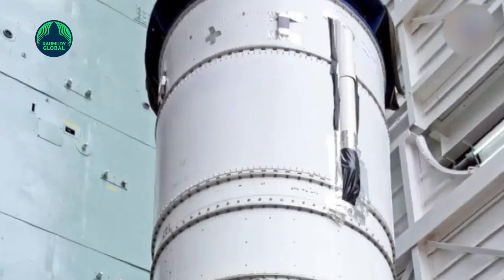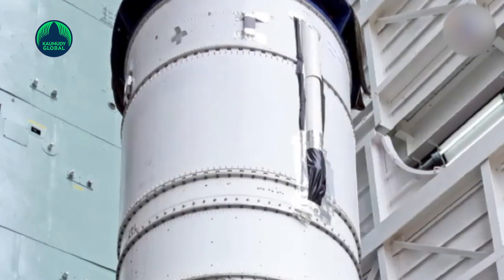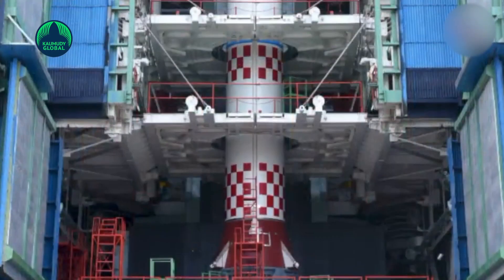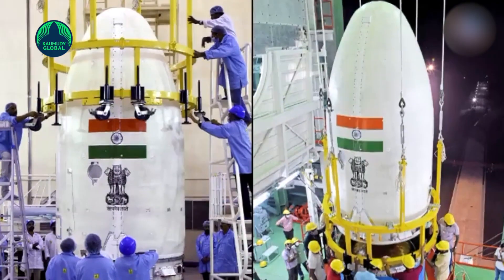ISRO stated that its SSLV-D1 placed satellites into an elliptical orbit instead of a circular orbit, and hence they are no longer usable. The issue was later reasonably identified, and with the implementation of the recommendations and corrections, ISRO will come back soon with SSLV-D2.